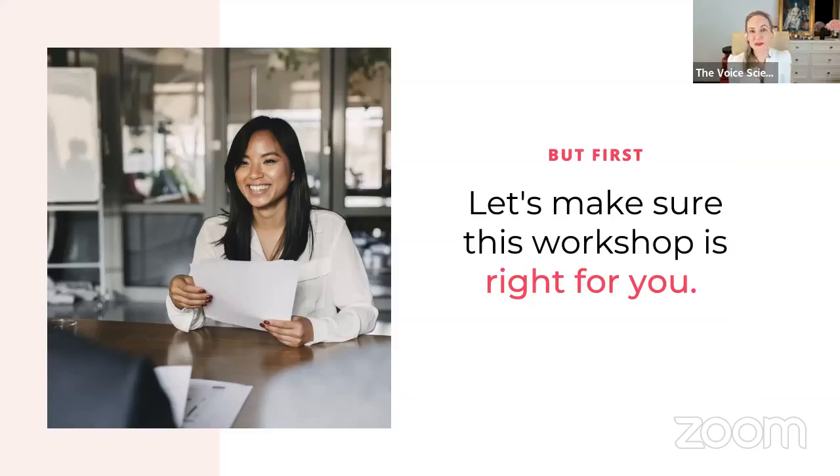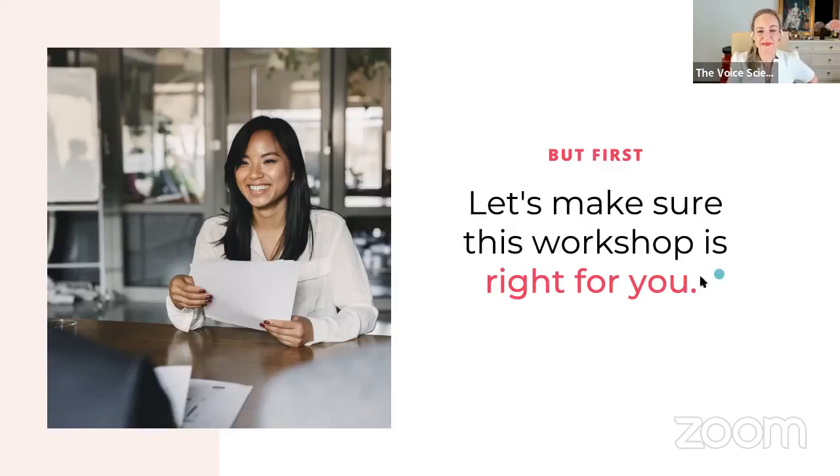Before we commence, let's make sure this workshop is right for you. It's great for you if you want to know exactly what you need to move to the next base with your English pronunciation — if you're feeling stuck and jammed and don't know where to progress. It's also for you if you believe your English pronunciation really could improve.